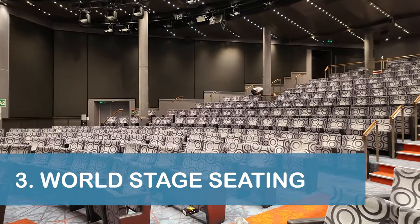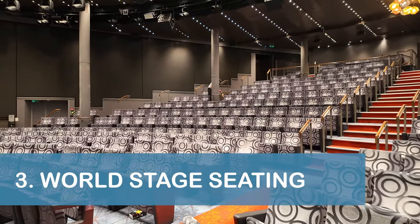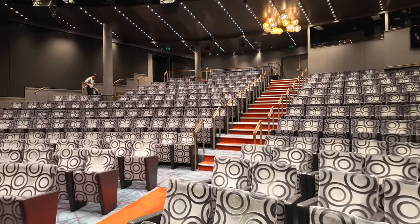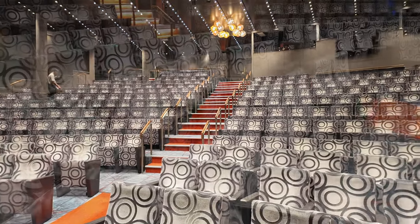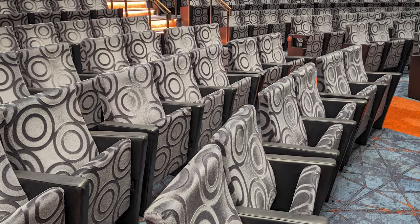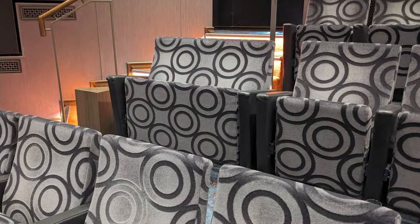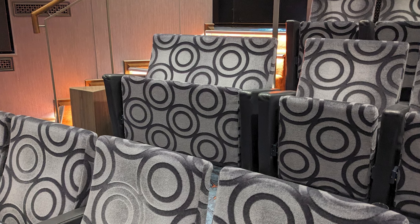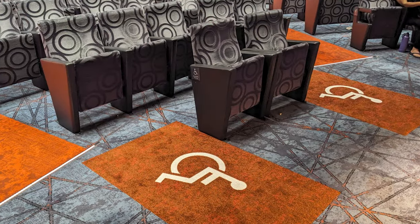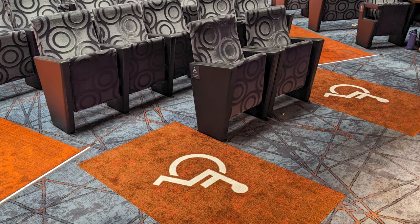Our third tip is to make sure you're aware of the seating options available in the Nieuw Statendam's World Stage Theatre. The venue mostly featured individual, high-back, cushioned chairs with armrests. However, two-person loveseats with armrests were also available. Additionally, the Deck 2 level of the theatre had several companion chairs available.